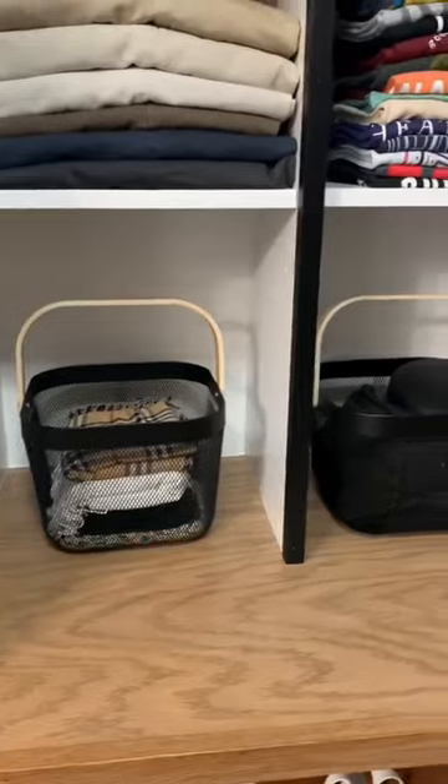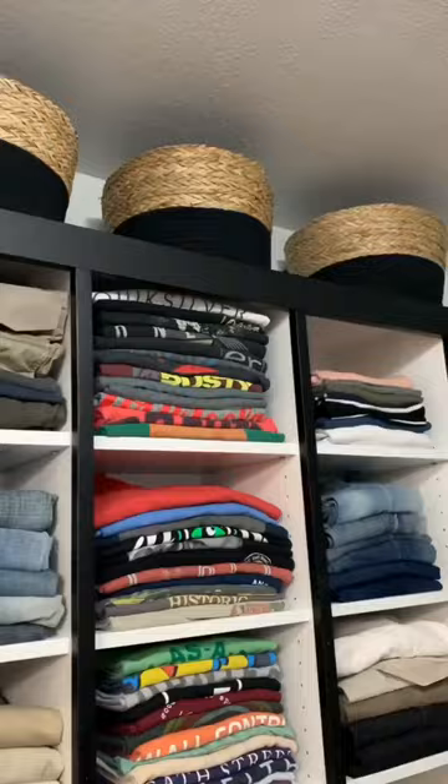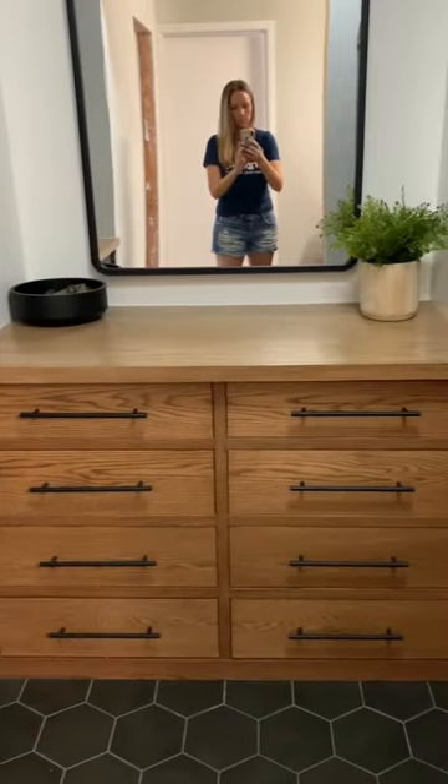Small baskets on the counter keep little items like scarves and masks tidy, and then the larger baskets up top are for things that we don't use quite as often. Perfumes and colognes have their own place in the corner, and I kept one counter open so I can fold clothes there.